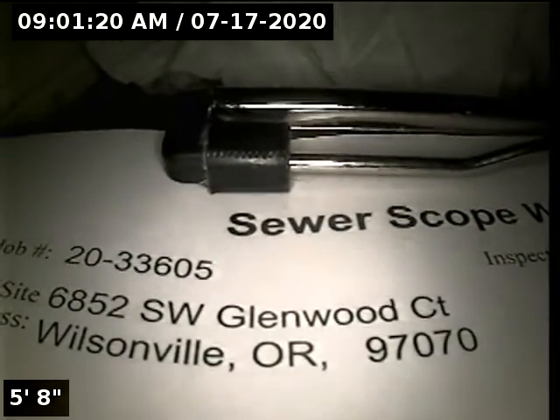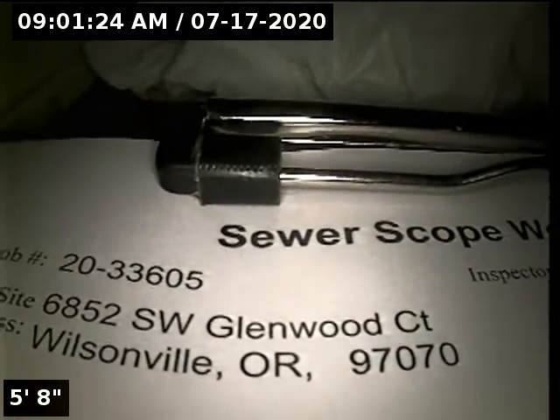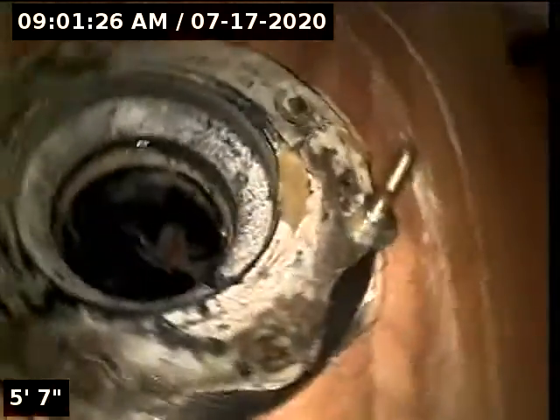This is Ryan with Alpha Environmental. We're at property address 6852 Southwest Glenwood Court in Wilsonville, here for a sewer inspection. Point of access is a 3-inch ABS toilet flange located on the main level bathroom floor.